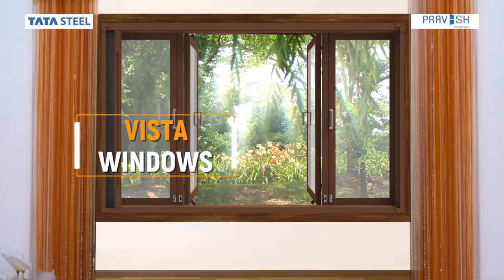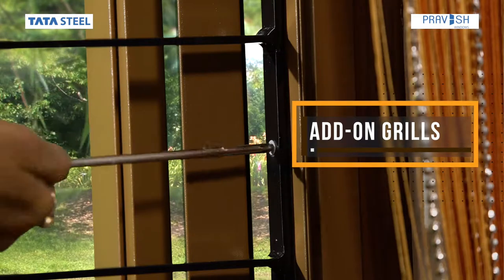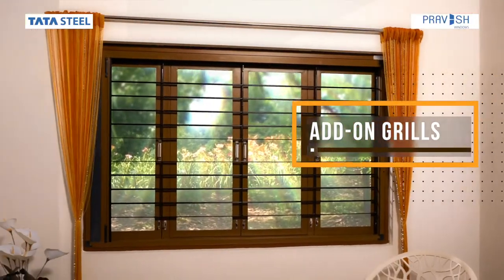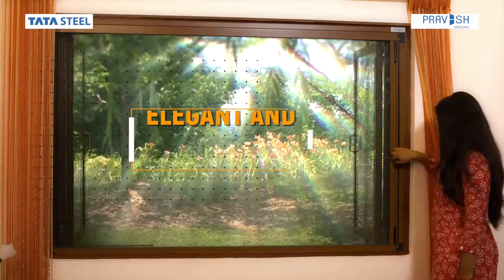Choose your Vista windows with a wide range of decorative frames, add-on grills, and a retractable mosquito net, giving an elegant and premium look.